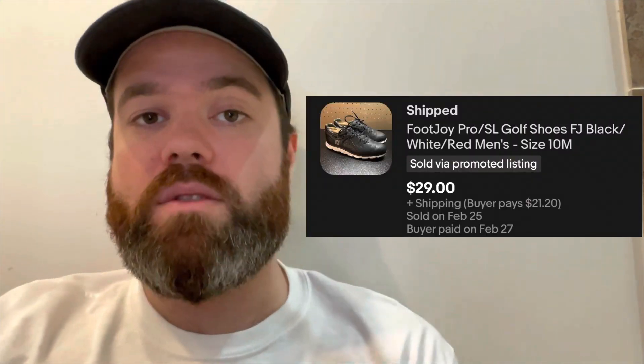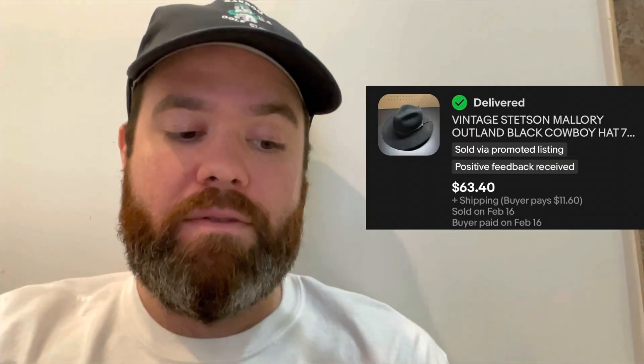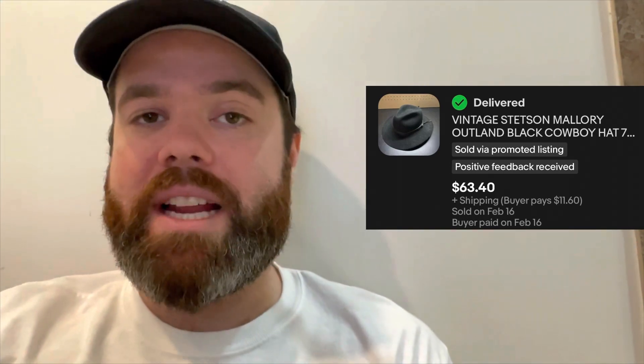We've had plenty of shoes sell in the last week or so, probably around 15 pairs. Several have been the FootJoy shoes that we found — the Pro SL, both the black and the white pair sold. I also found a vintage Stetson hat. Definitely keep an eye out for that — my good friend Brad let me know that Stetson is actually the official hat of the Dallas Cowboys. I ended up taking a best offer and sold it for $63.40, with the buyer paying $11.60 to pretty much make it an even $75 for the hat.